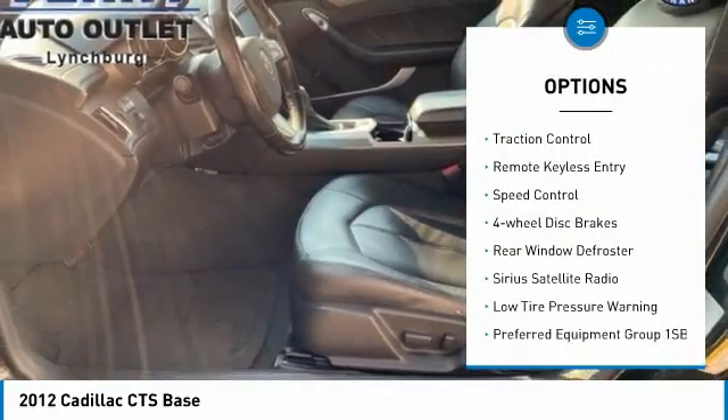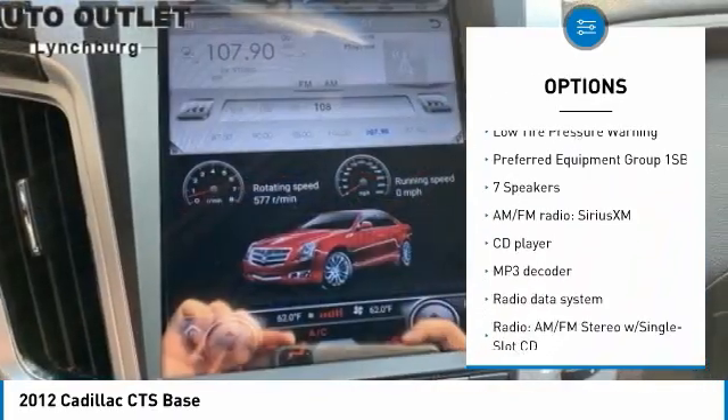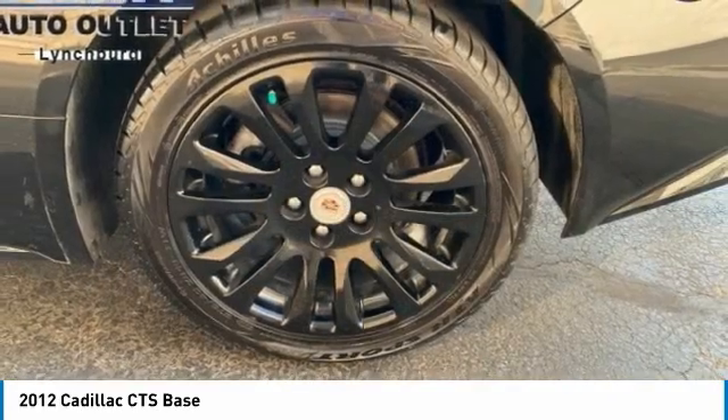alloy wheels, brake assist, traction control, remote keyless entry, speed control, four-wheel disc brakes, rear window defroster, Sirius satellite radio, and low tire pressure warning.